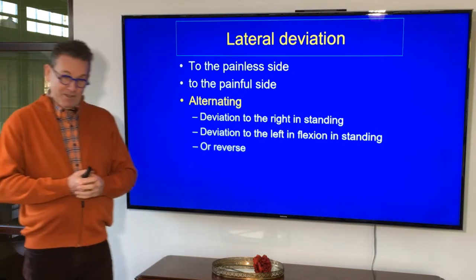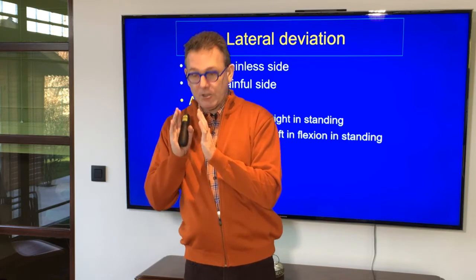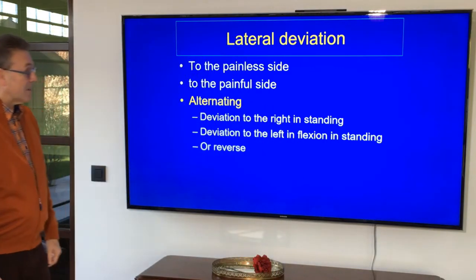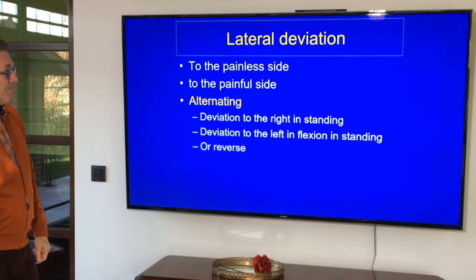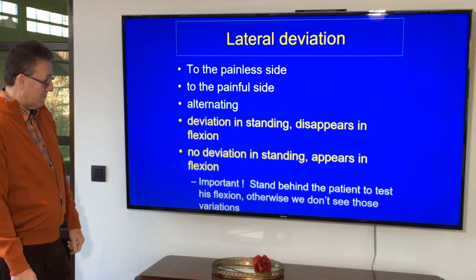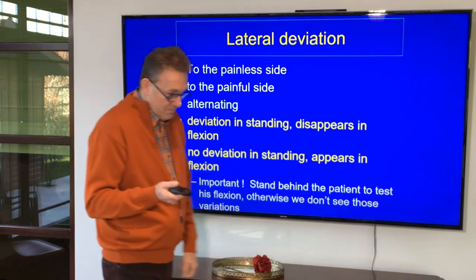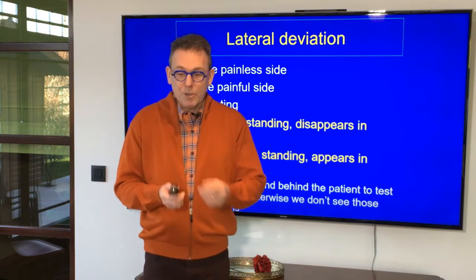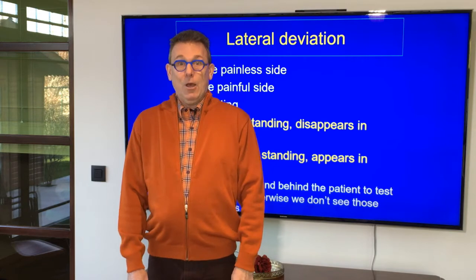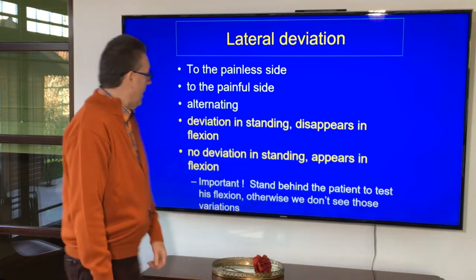You can also have an alternating deviation. The patient has, let's say, a right deviation, and he does a flexion, and at the end of the flexion he's in the left deviation. Or he has a deviation in standing which disappears in flexion. Or he has no deviation in standing which appears in flexion. One little detail: when you do the functional examination and the patient is doing a flexion movement and you stand lateral to the patient, you don't see that. Always stand behind your patient — then you see those deviations, otherwise you don't.